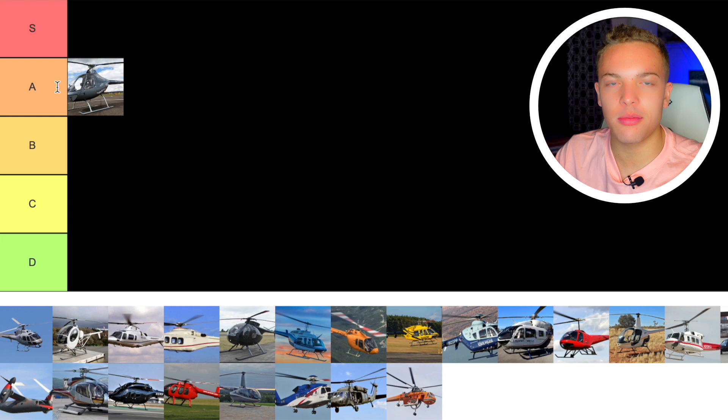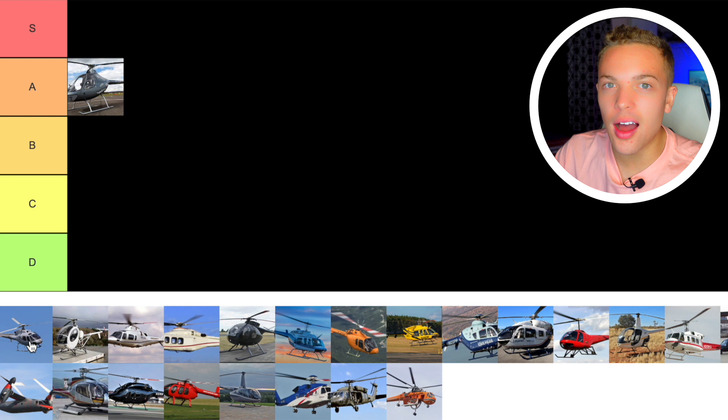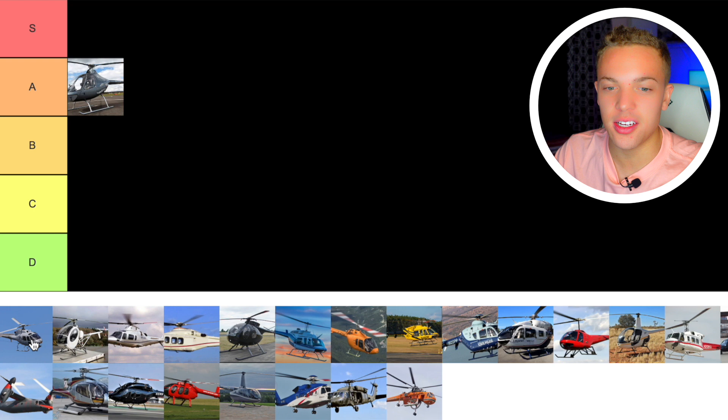Next we have the A-Star, the AS350. The A-Star is like the pickup truck — it's just a workhorse. It's like a bigger, turbine version of the Cabri. It can fly really high and its power-to-weight ratio is great. It does have that clockwise rotating rotor system, but there's not too many problems with it. I'm going to go S tier on the AS350. It's just a great, very capable helicopter.